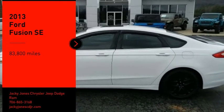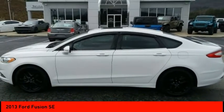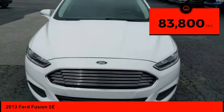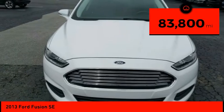Stop by and take a look at the 2013 Fusion. You can have both impressive power and great economy in a Fusion. This vehicle has less than 85,000 miles.